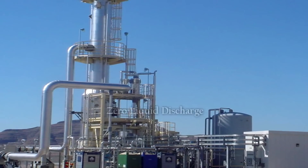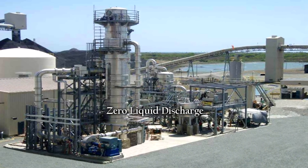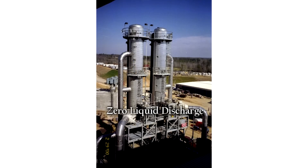AquaTech has pioneered Zero Liquid Discharge Technology, ZLD for short, that allows for safe and environmentally responsible disposal of this byproduct.